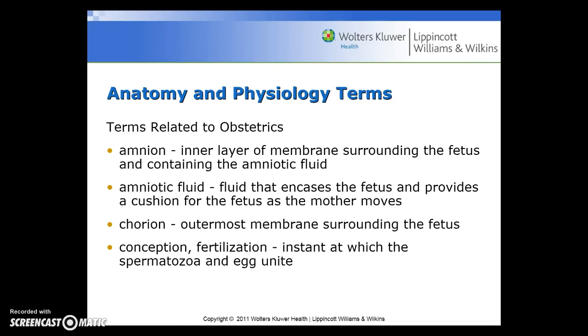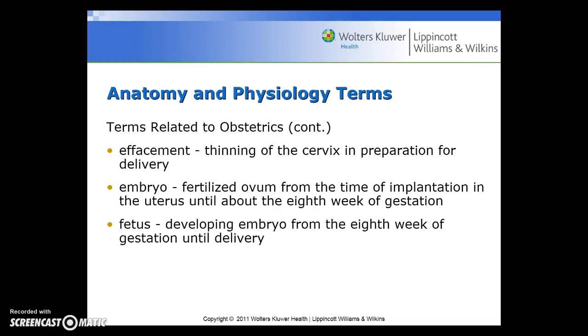Terms related to obstetrics include: the amnion, or the inner layer of the membrane surrounding the fetus and containing the amniotic fluid. The amniotic fluid is the fluid that encases the fetus and provides a cushion as the mother moves. The chorion is the outermost membrane surrounding the fetus. Conception or fertilization is the instant in which the spermatozoa and egg unite. Effacement is the thinning of the cervix in preparation for delivery. The embryo is the fertilized ovum from the time of implantation in the uterus until about the eighth week of gestation.